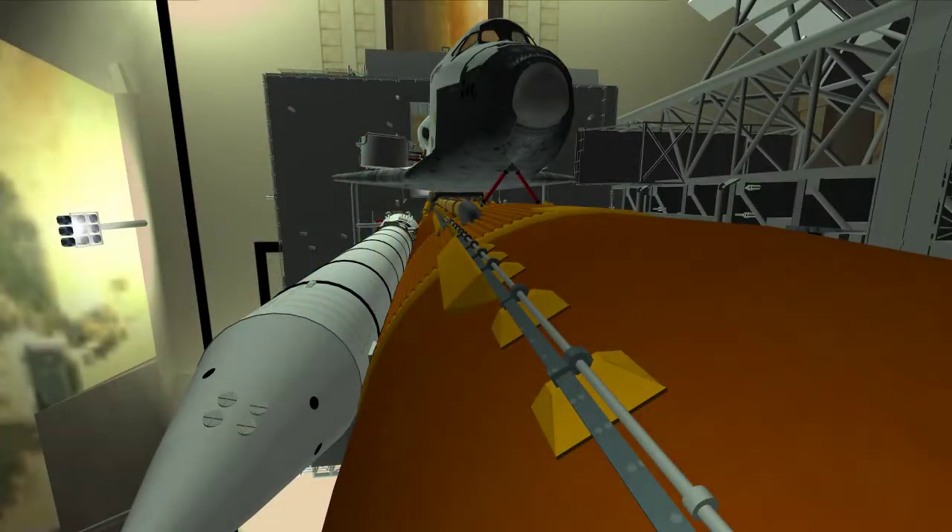We have a go for auto sequence start. Discovery's onboard computers have primary control of all the vehicle's critical functions.